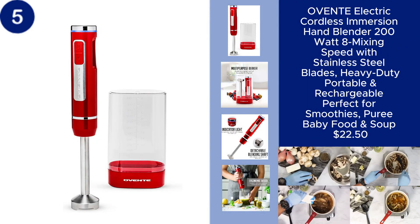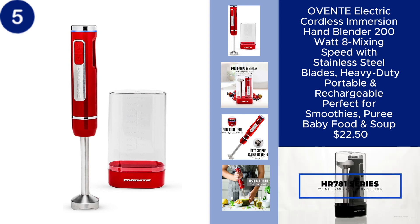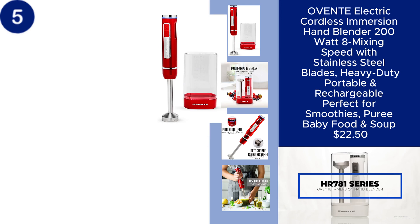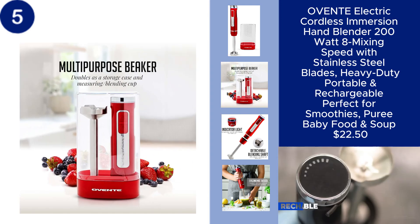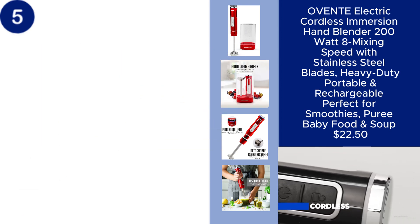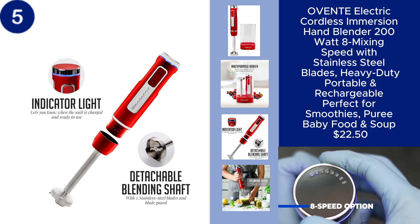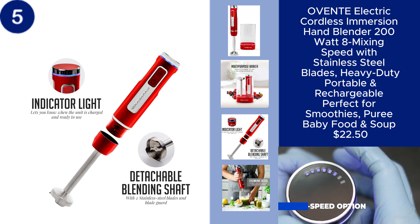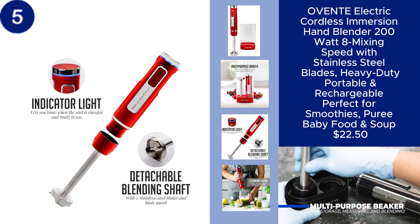The OVENTE Electric Cordless Immersion Hand Blender is a powerful and versatile kitchen tool, ideal for effortlessly making smoothies, pureeing baby food, and blending soups. With 200 watts of power and 8 mixing speeds, it delivers smooth and consistent results every time thanks to its durable stainless steel blades. The cordless and rechargeable design adds convenience and flexibility, allowing you to use it anywhere in your kitchen, all for just $22.50.